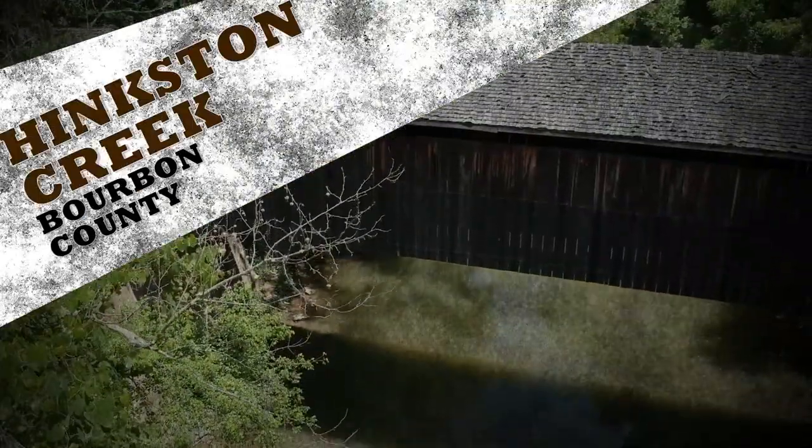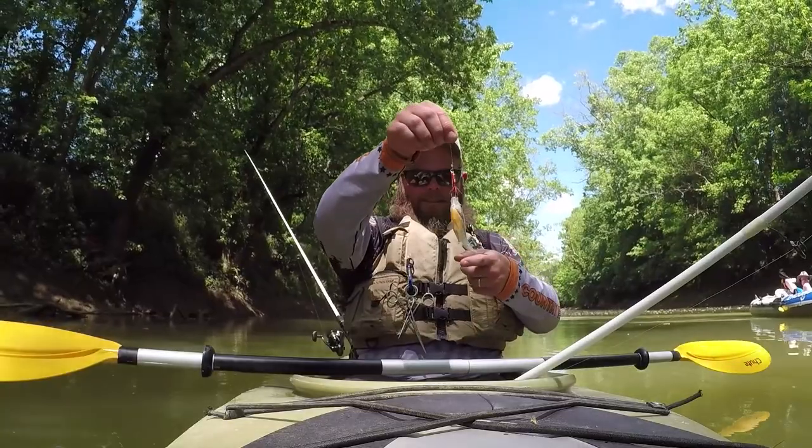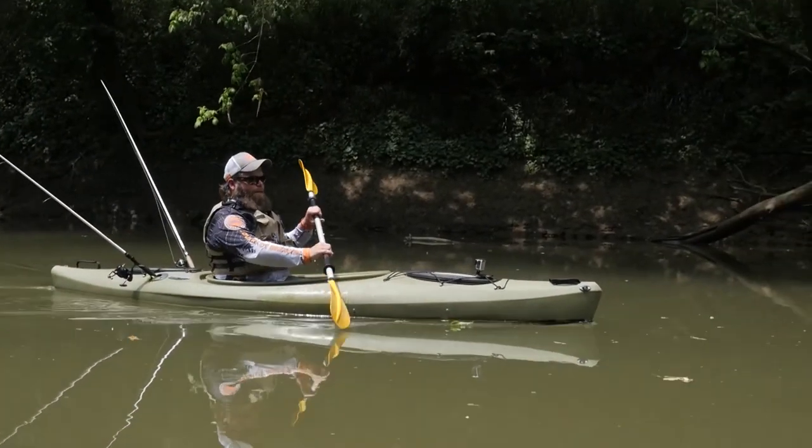A tributary of the Licking River, Hinkston Creek in Bourbon County is great for fishing from a kayak or canoe when the water is high, as there is typically a good amount of structure or debris for fish to hang out in.